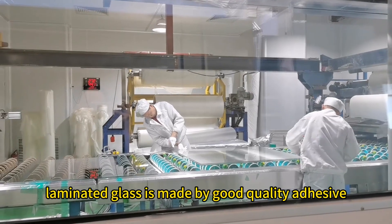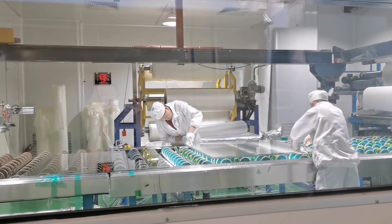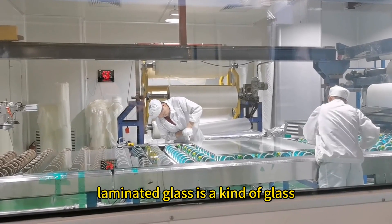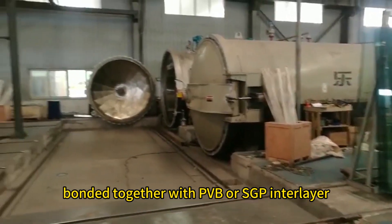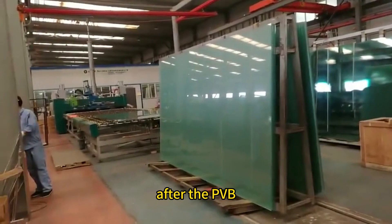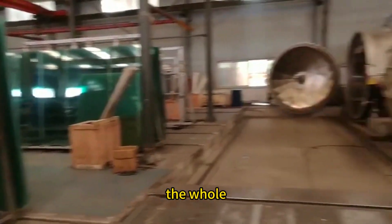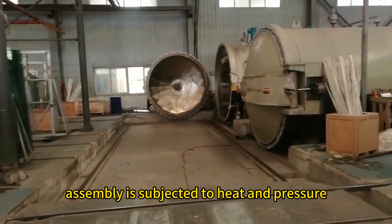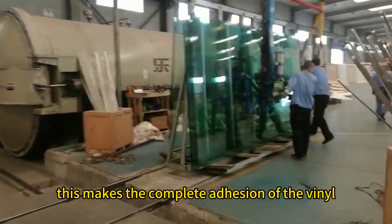Laminated glass is made by good quality adhesive interlayer and advanced bond technology. It is a kind of glass made up of two or more sheets of top quality glass bonded together with PVB or SGP interlayer. After the PVB interlayer has been placed between the glass sheets, the whole assembly is subjected to heat and pressure, making the complete adhesion of the vinyl and the glass.